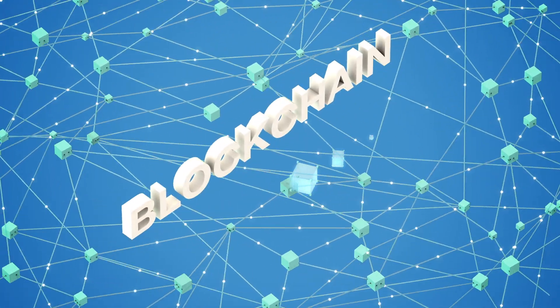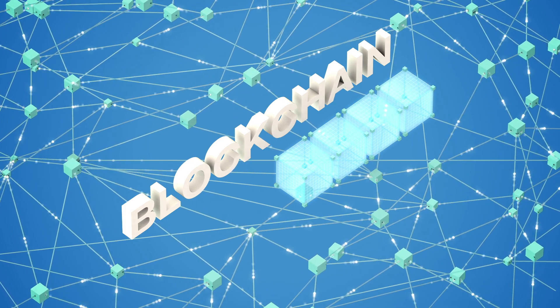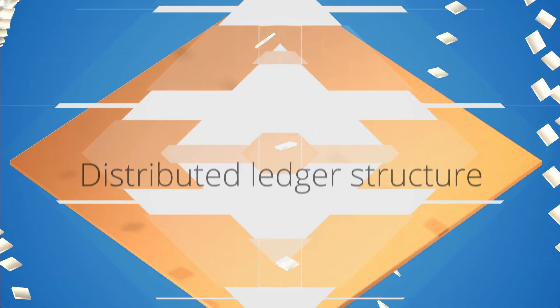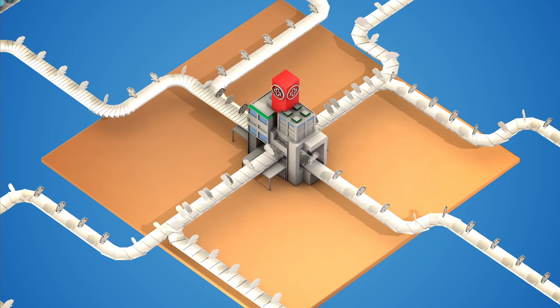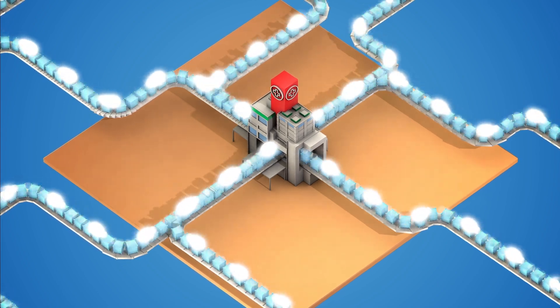Blockchain is a way of recording data that can overcome these deficiencies. Unlike other protocols that surround data with layers of protection, blockchain uses a distributed ledger structure to build the protection into the data itself. Instead of replacing the systems people already use, blockchain helps them accomplish more by providing a reliable, secure way to share and use information.